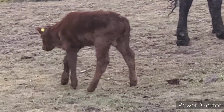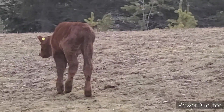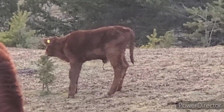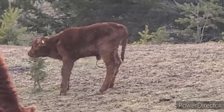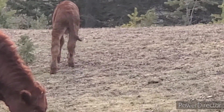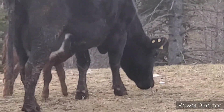He's not favoring it too much. The hoof is landing flat and he's jumping up and down. He's doing great.